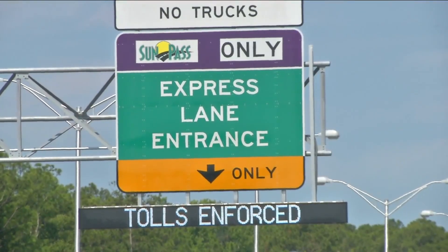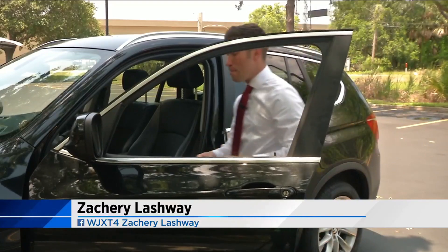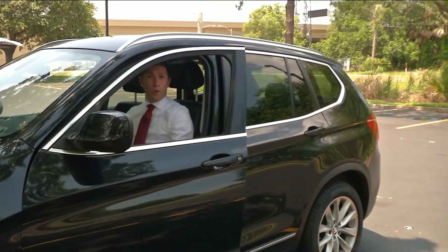The SunPass Portable costs $19.99. This is a SunPass Mini. The store I bought it at was sold out of SunPass Portables.